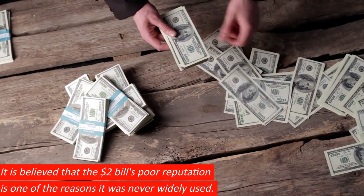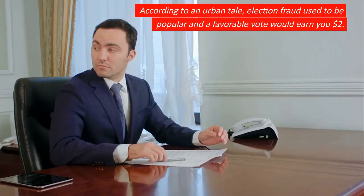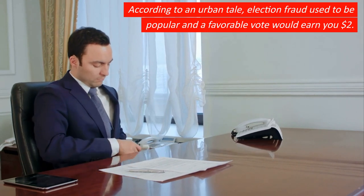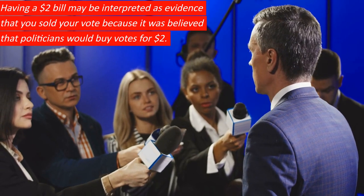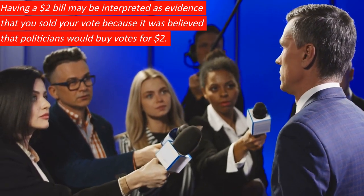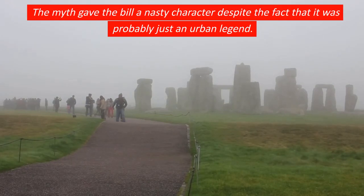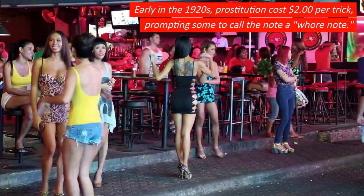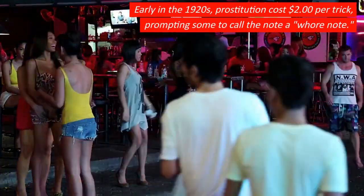It is believed that the $2 bill's poor reputation is one of the reasons it was never widely used. According to an urban tale, election fraud used to be popular and a favorable vote would earn you $2. Having a $2 bill could be interpreted as evidence that you sold your vote, as it was believed that politicians would buy votes for $2. The myth gave the bill a nasty character despite the fact that it was probably just an urban legend. Early in the 1920s, prostitution cost $2 per trick, prompting some to call the note a whore note.